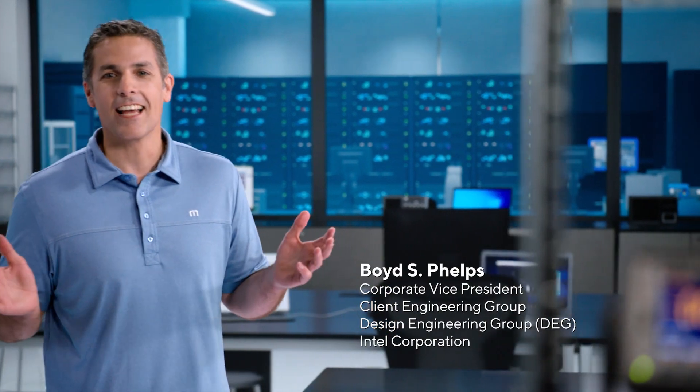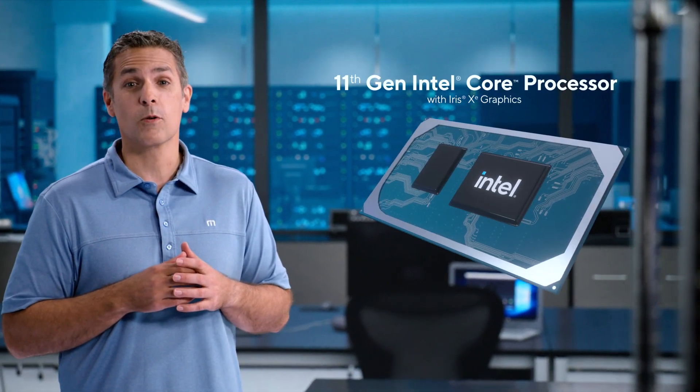Welcome to the Intel Lab, the birthplace of the 11th Gen Intel Core Processor. So how did we make 11th Gen Core happen? We did this by making three fundamental moves.